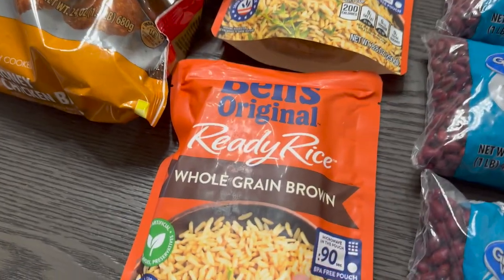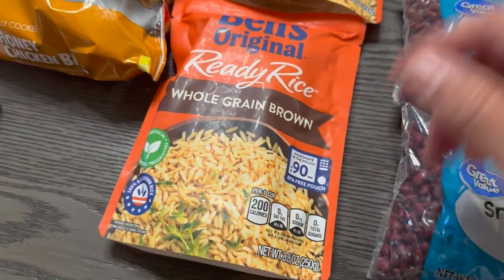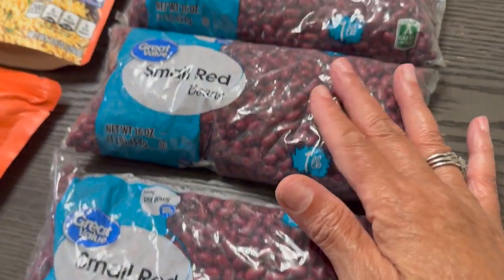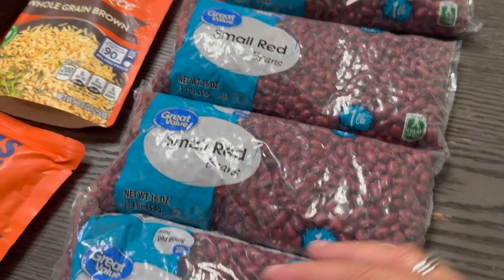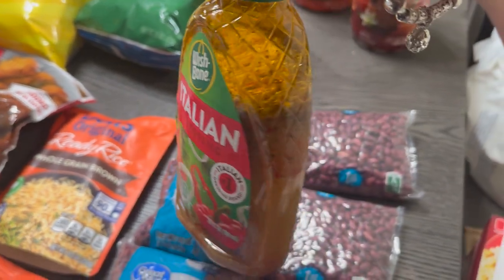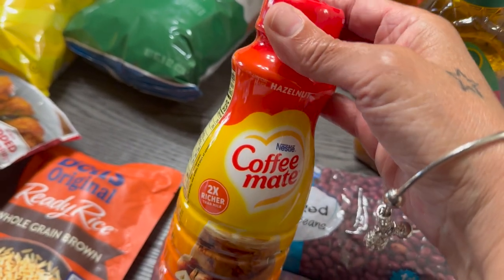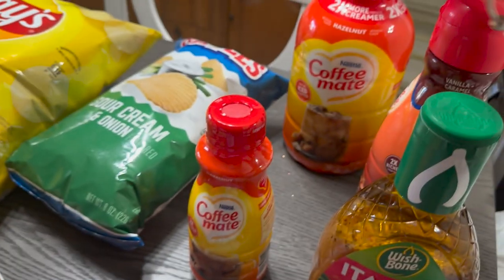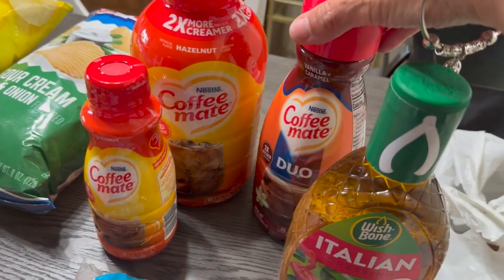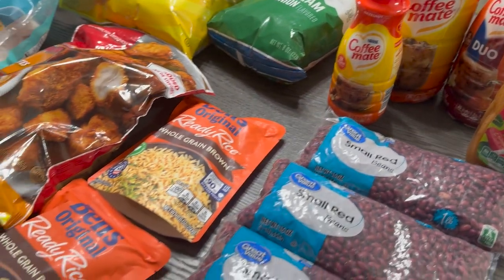Got some whole grain brown rice — that's Uncle Ben's. I love Uncle Ben's rice but I don't eat it anymore. Four packs of red beans — I'm ready for my red beans! Then some Italian salad dressing; I'm always running out of salad dressing so gotta have that. Then we've got some Coffee Mate hazelnut creamer — I got a small one and a large one because I go through this quickly — and a vanilla caramel coffee creamer.